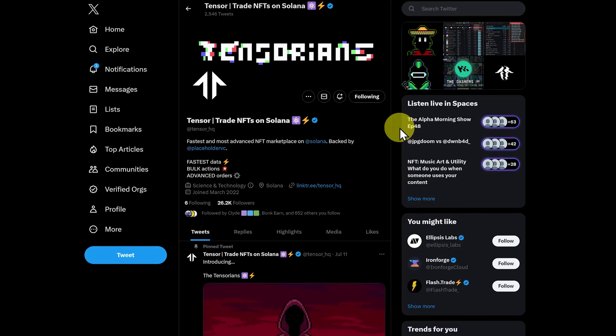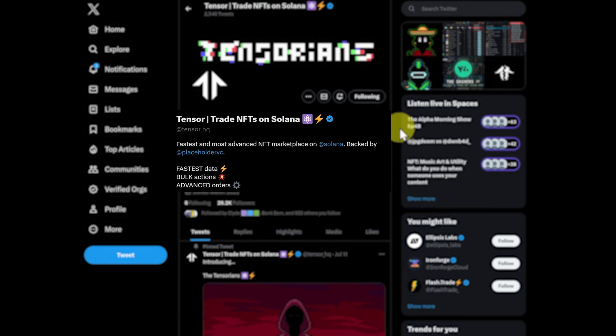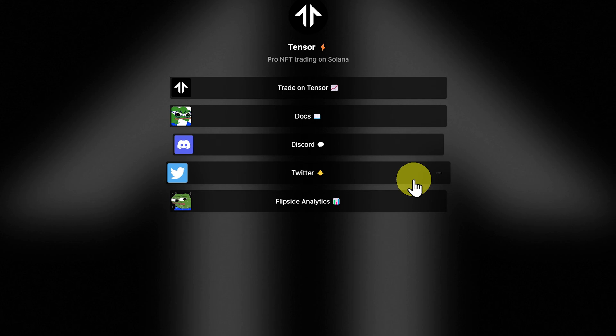This is Tensor's Twitter page. Their Twitter handle is @Tensor_HQ. If you click on their link tree, this will give you all the links. We'll of course just go trade on Tensor.